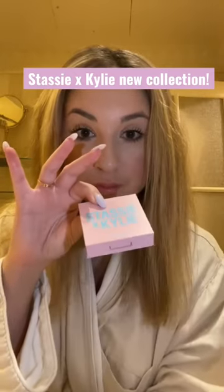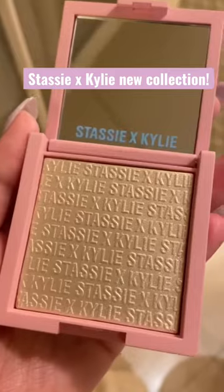Trying the new Kylie Ecstasy Makeup Collection. The first product I used was the Kylighter Illuminating Powder, which I will 100% be using from now on.